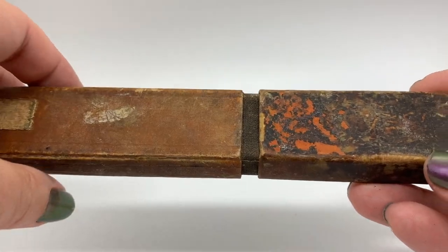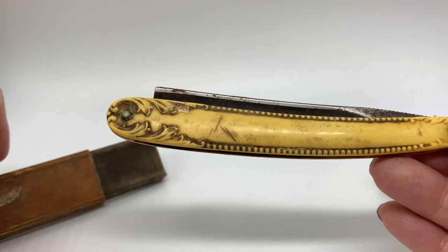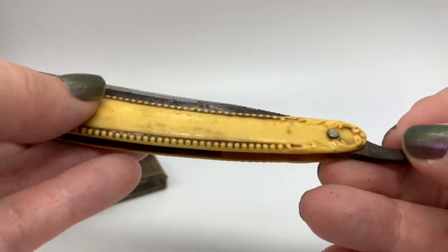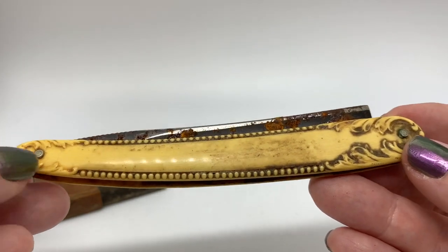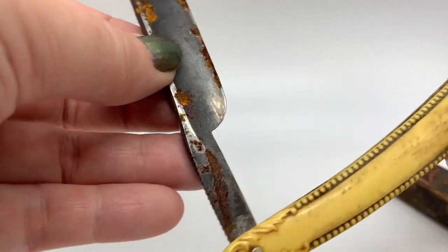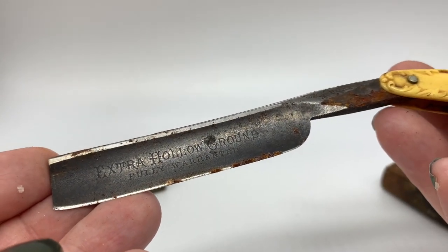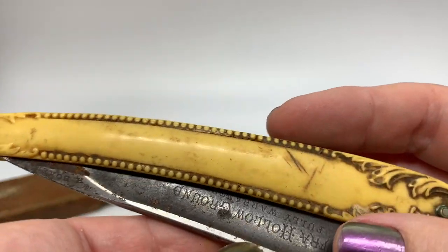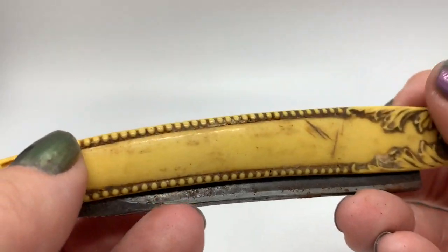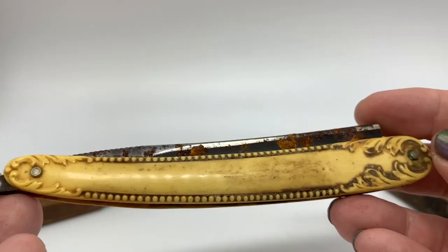I found this antique straight razor, and I want to show you the handle because it's kind of jewelry-related. It has an imitation ivory celluloid handle — it makes it plain to see that somebody couldn't afford ivory and got celluloid instead, which does look like very very expensive ivory. The razor is all rusted out, but look at that font: 'Extra Hollow Ground, Fully Warranted.' I found this with some jewelry at a yard sale in Maine on my recent trip there.